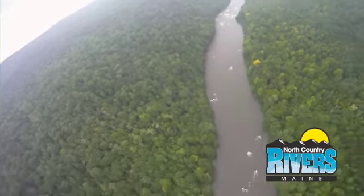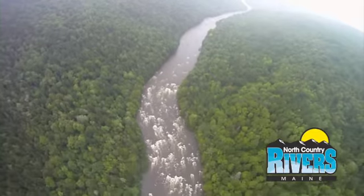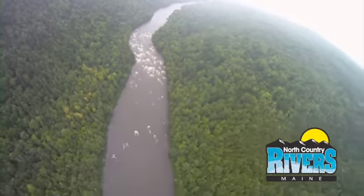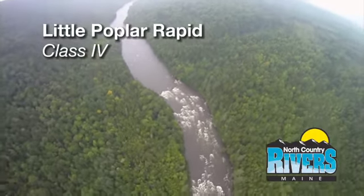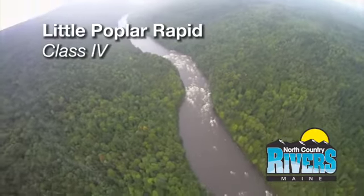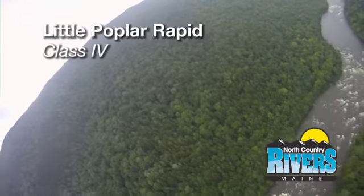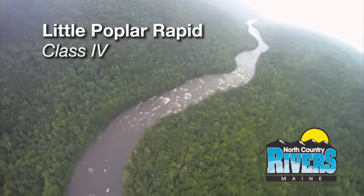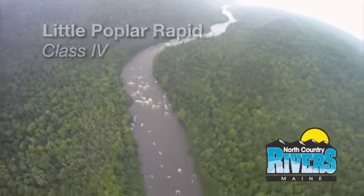Right after that we've got a nice rest — some class one, which is great. And here we're coming up to the final two rapids on the Dead River. This is Little Poplar, and this is awesome — class four, about 300 to 400 yards long. Start about in the middle, move your way left, and we have some big wave trains and serious hydraulics coming up. We're going to get a very short break after Little Poplar — catch your breath because Big Poplar is coming up right after that.